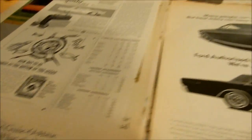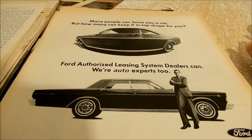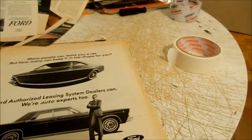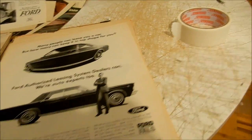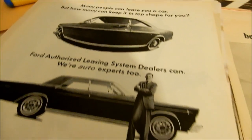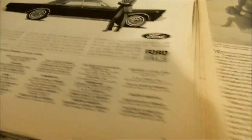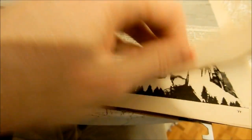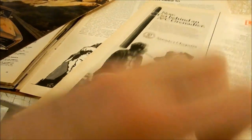Here's another Ford Galaxie ad — '66, very nice Galaxie 500. And this one is about Ford's 'Authorite' leasing system — kind of like my name, McFaul.